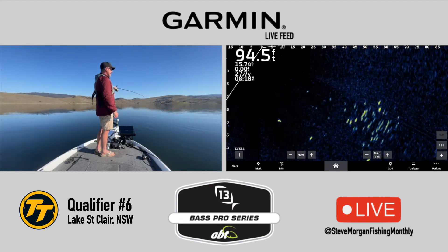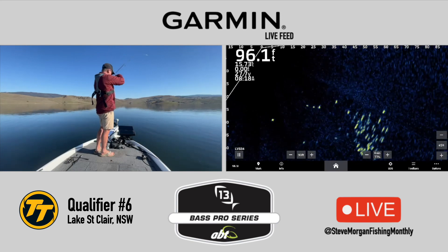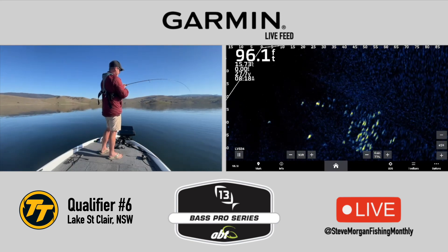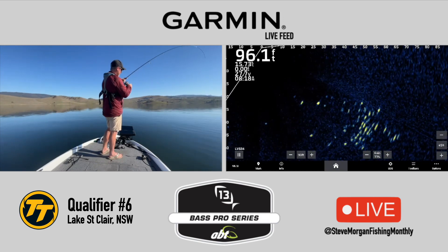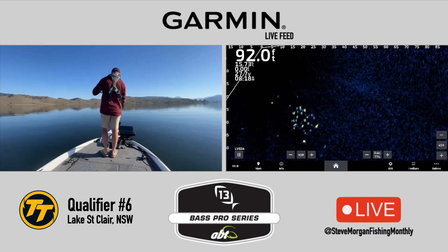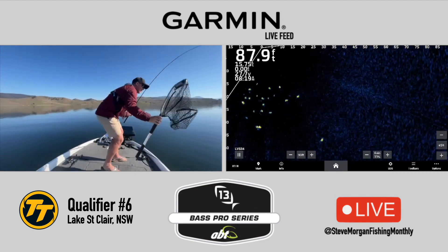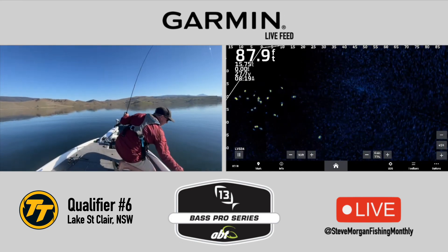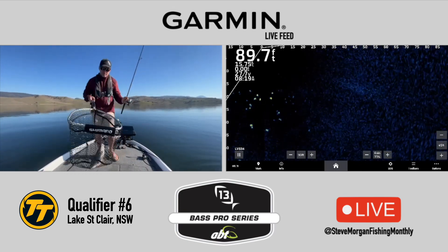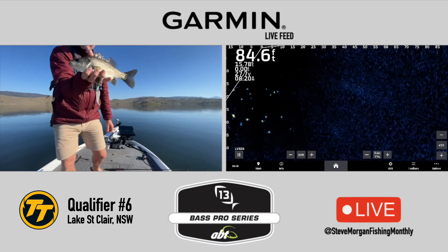Now it's getting easy. Massive school of fish there. Just kept on slow rolling it until one decided from 10, 15, 20 foot down that he wanted it more than the other ones. Still got a school of fish following him. That's the fifth fish for the day — little St Clair bass.